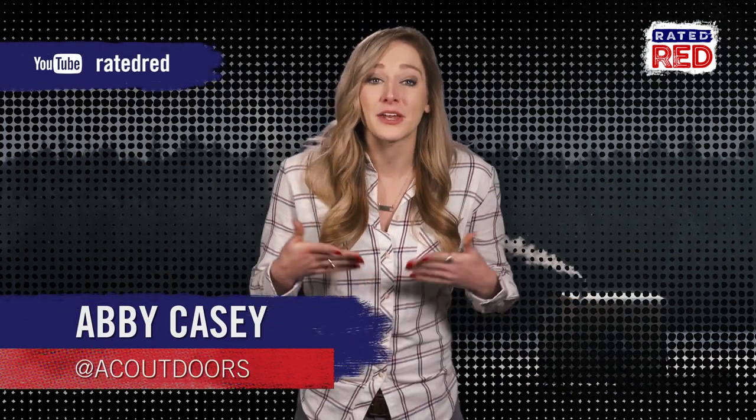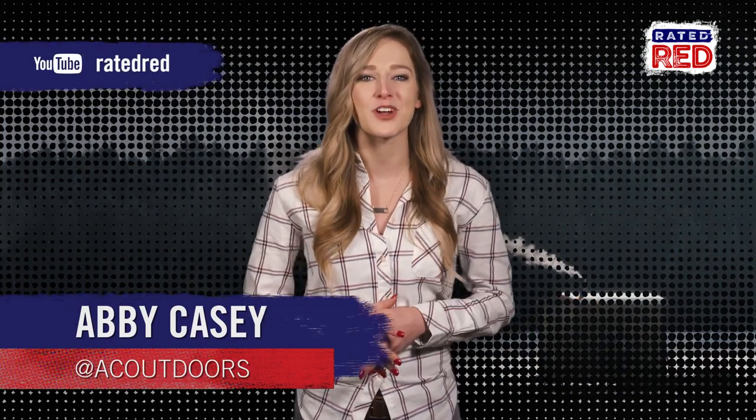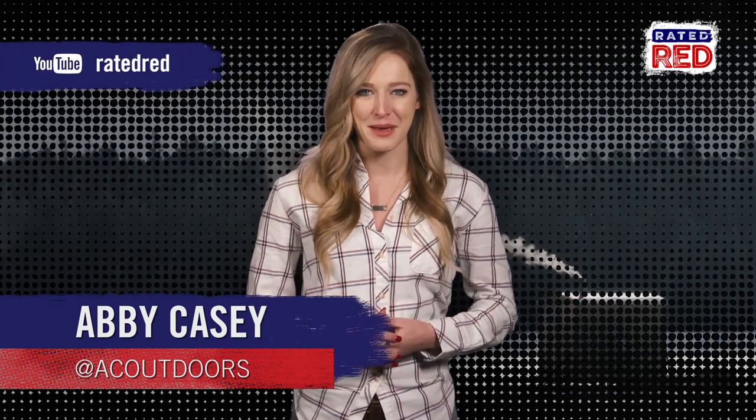Do you have a custom ice fishing house? Share your pictures in the comments below so we can all be jealous, and be sure to subscribe to the Rated Red YouTube channel. I'm Abby Casey.